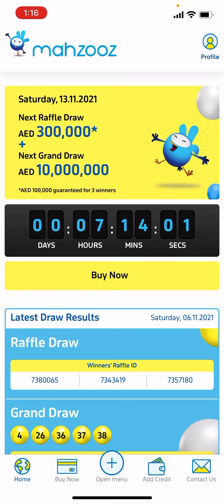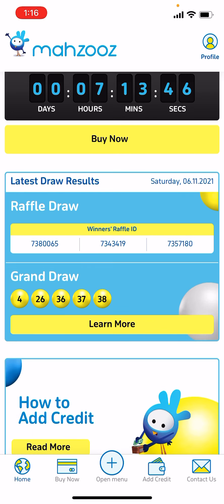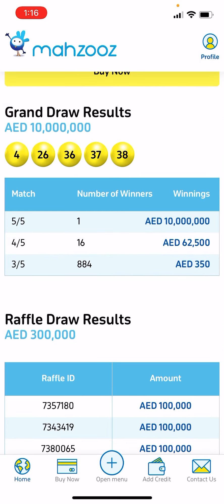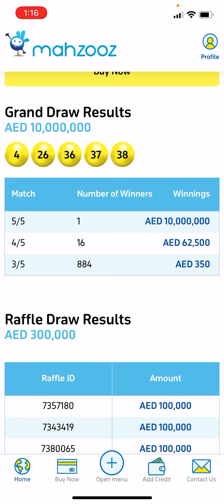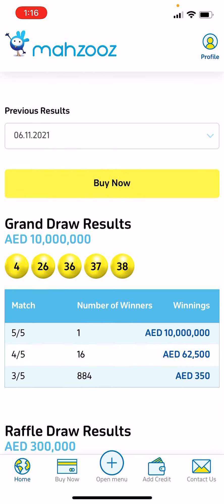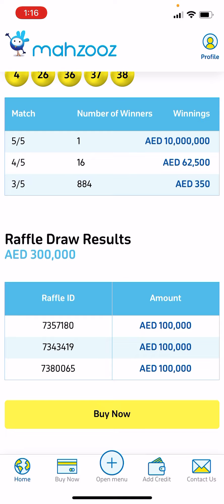The first prize is 10 million and the other prize is around 300,000. These are the previous winners already drawn. If you click on 'Learn More,' for the 10 million there is only one winner, for 62,500 there are 16 winners, and for 8,350 there are 884 winners. You can buy a ticket for only 35 dirham.